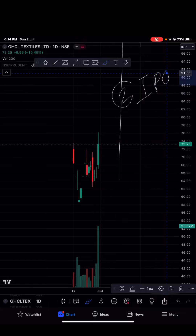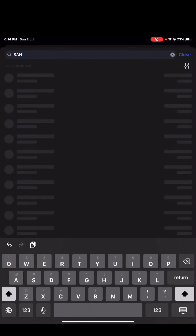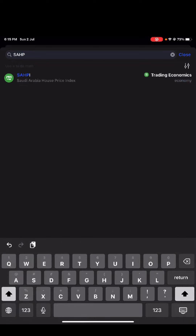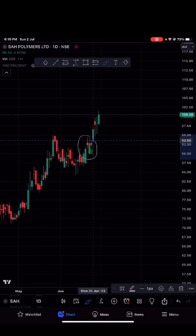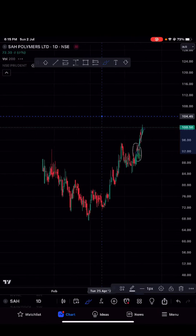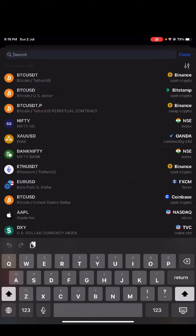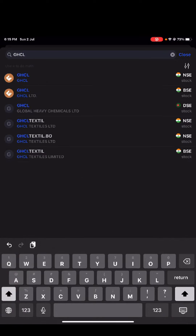Moreover, the IPO stock is also setting up very nicely. We have already covered all of that — like Allopolymer — in previous videos, and you will find the link in the description. We already said buy here, and yes, it's again running. So IPO stocks are setting up very nicely to give an upside move. That's why I'm picking this.